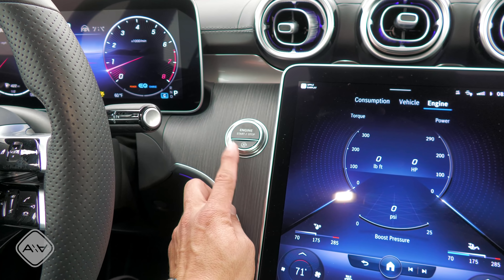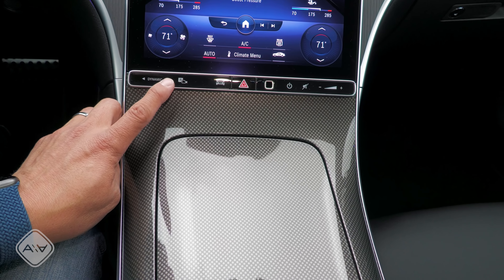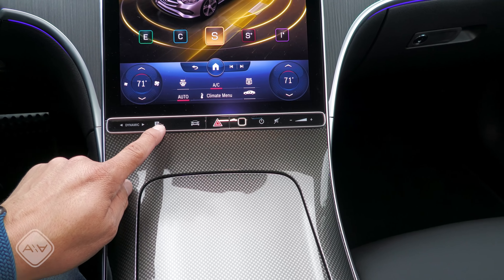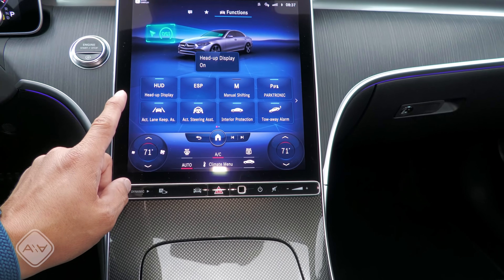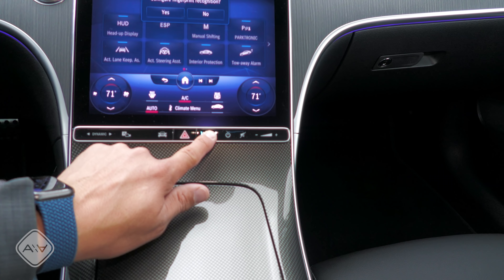To the left of the infotainment system we find the engine start-stop button and a button to disable the auto start-stop system — though you're probably not going to need that since the air conditioning is powered by the battery pack. Down here we have a drive mode selector to cycle through the various drive modes displayed on the infotainment screen. We also have a button for the parking cameras and autonomous parking system, a button for certain vehicle settings, and a fingerprint reader which is a really cool feature. We then have power and volume controls for the infotainment system.